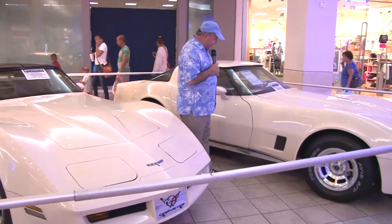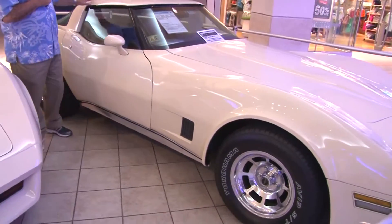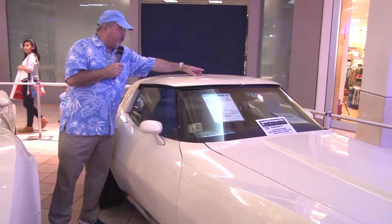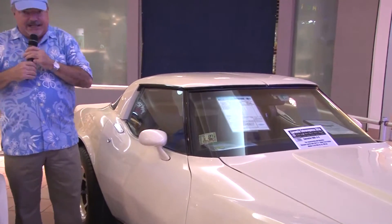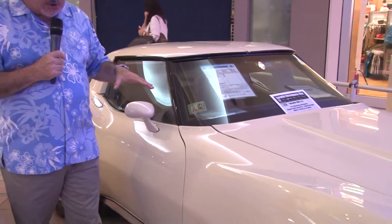This vehicle is a model 1981. You can see the capotas are painted in the color of the car, not with the opening in the center, as you can see. In the 1980, it's the same color — the frost beige.